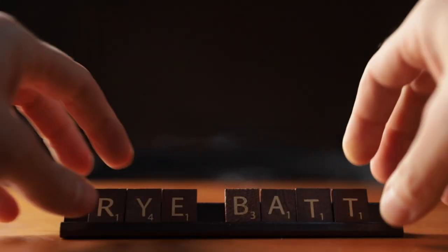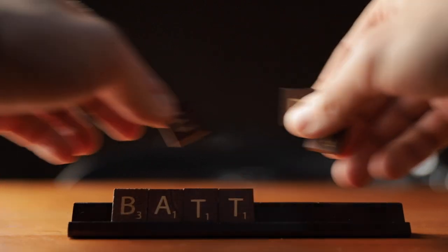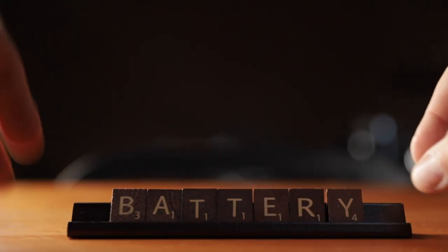Think about Scrabble — as you line up the tiles, you're looking at the letters but you're physically rearranging them. Sometimes that's by chance and sometimes it's intentional, but it's these collisions of the deliberate and the unexpected that produce some really great things.